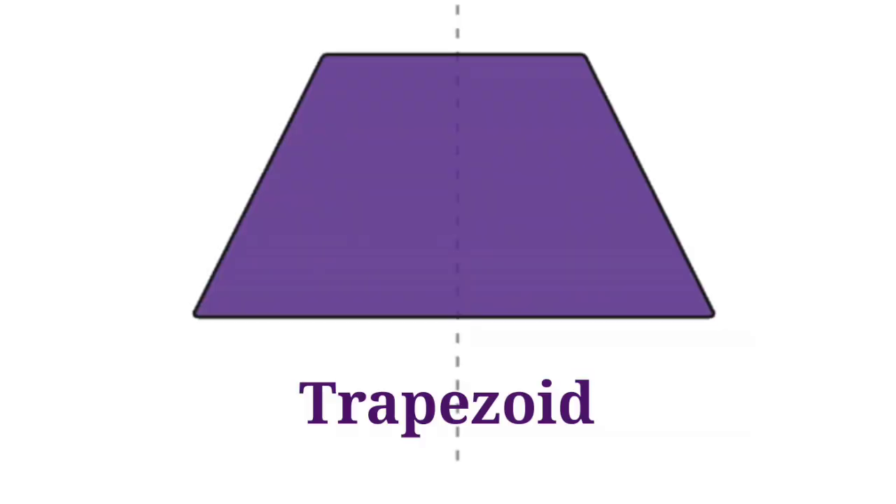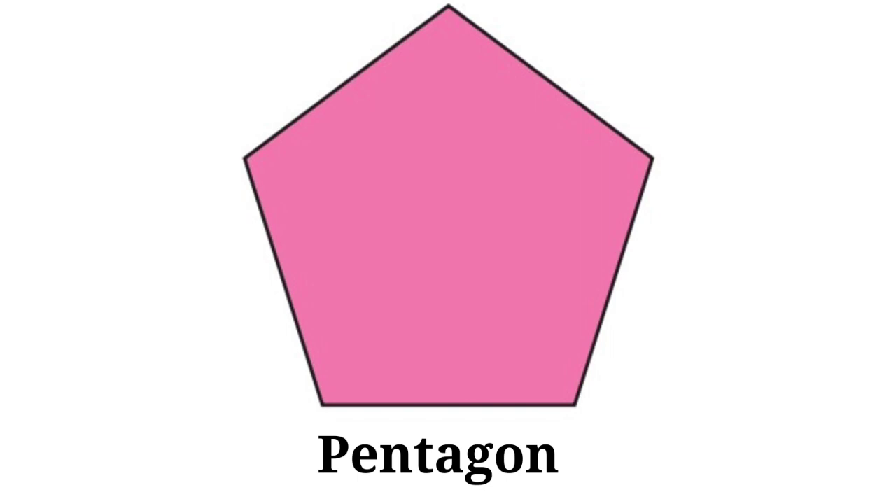Trapezoid. This is trapezoid. Pentagon. This is pentagon.